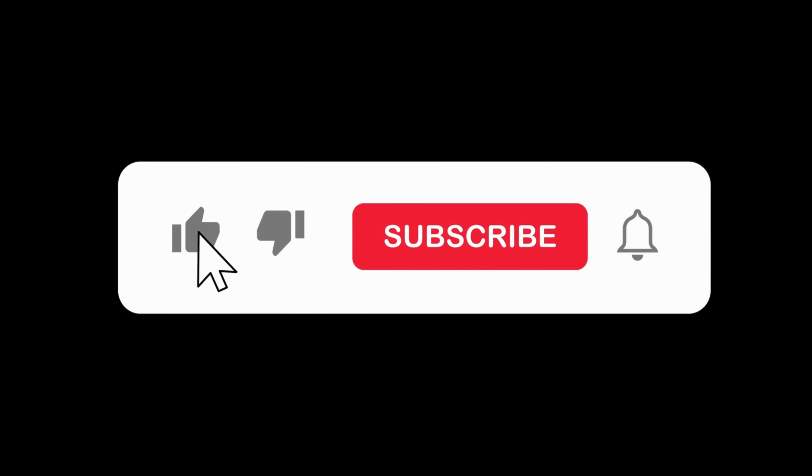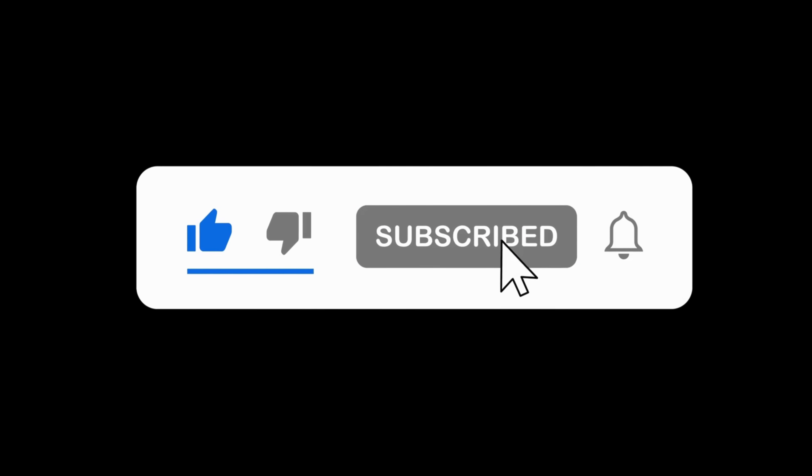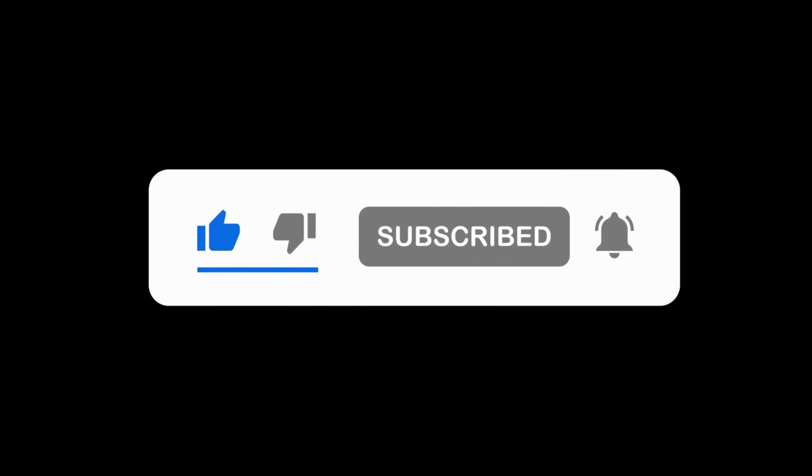I truly love creating videos that lift your spirits and help you feel confident and elegant every day. Your comments and support mean the world to me — they're what motivate me to keep going and continue sharing these tips with you. If you've enjoyed this video and found it helpful, please like and subscribe. It helps the channel grow, and together we can inspire even more women to embrace their unique elegance. Thank you so much for watching, and until next time, take care and stay elegant.